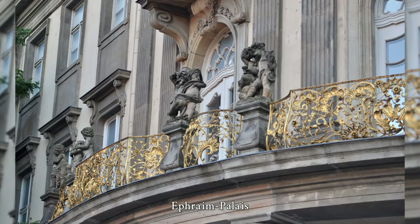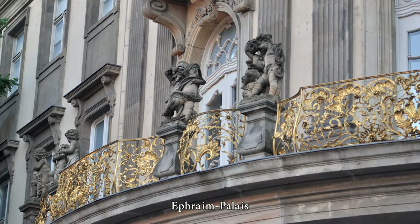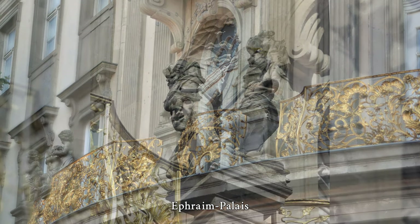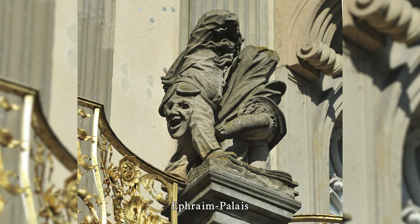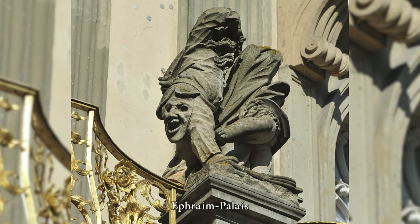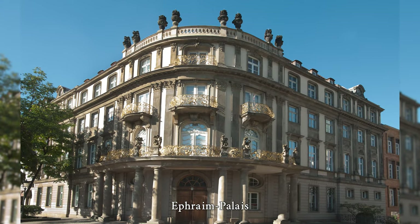Between 1762 and 1766, a four-story building was erected with the two wings meeting at an obtuse angle. The architect designed the difficult connection of the building parts as a rounded corner, preceded by a balcony richly decorated with filigree, gilded lattice, and putty figures, supported by Tuscan columns which frame the main portal at ground level.